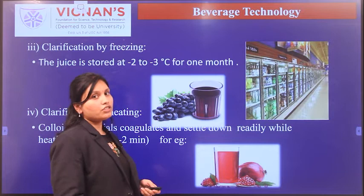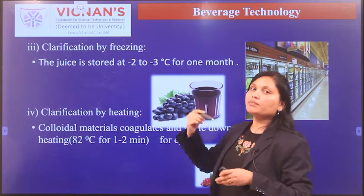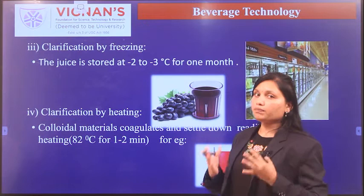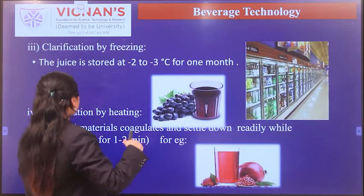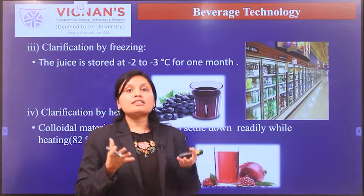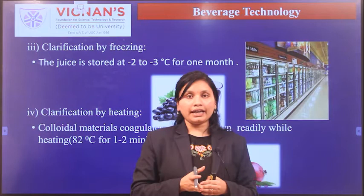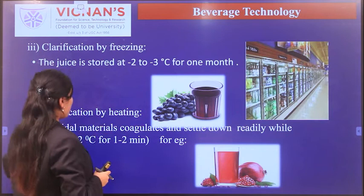Clarification by freezing involves storing the juice at a temperature of minus 2 to minus 3 degrees Celsius in a refrigerated room for about one month before subjecting it to clarification. It is a simple method, but the duration required is very long. Another method is clarification by heating. When juice is heated, the suspended colloidal suspension gets precipitated, and after allowing it to cool, the particles settle down and can be filtered to obtain clear juice.